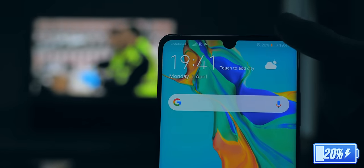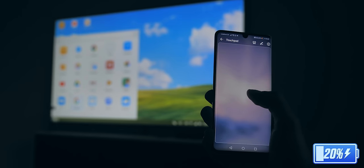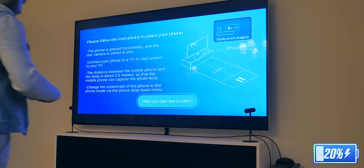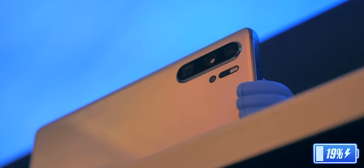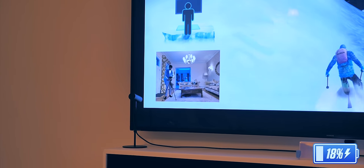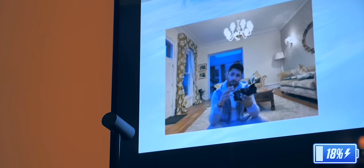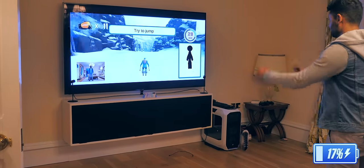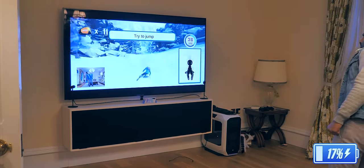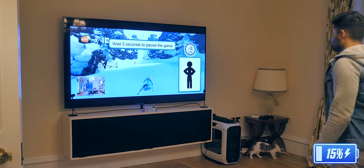The Huawei P30 Pro can also wirelessly project its entire user interface onto most TV screens. You get this desktop experience which you can control with the smartphone, and we're going to use it to open up a game called Fancy Skiing. It's meant to be one of the showcases of the phone's capability — you place your phone so that the cameras are facing you, and they track your movement. With the addition of the new time-of-flight camera, the movement tracking was incredibly accurate. There was a delay because I was using wireless projection, and as a game this is definitely more of a proof of concept than something I would actually play. But the idea is cool.